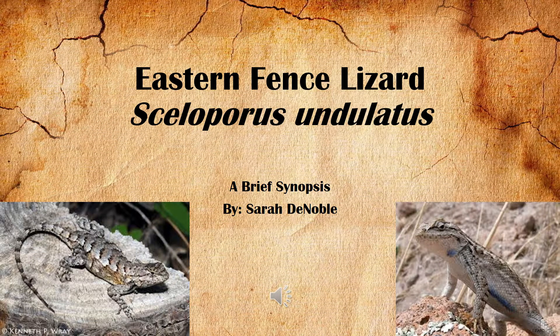Hello everyone! You have clicked on this video so you can learn a little bit more about the eastern fence lizard, one of my favorite of all reptiles and what my mom affectionately calls the alligator lizard because she thought it was an alligator.